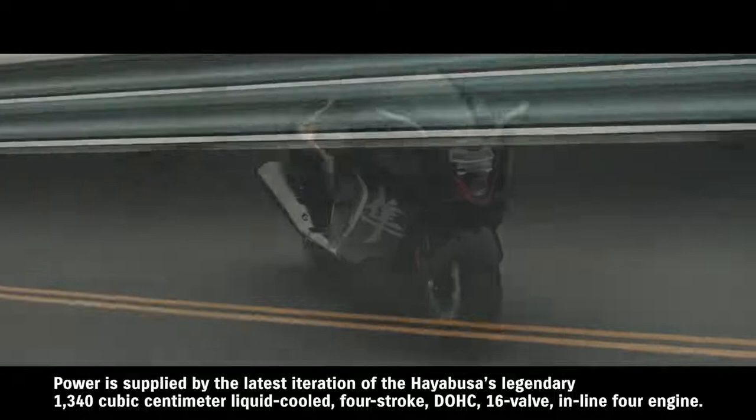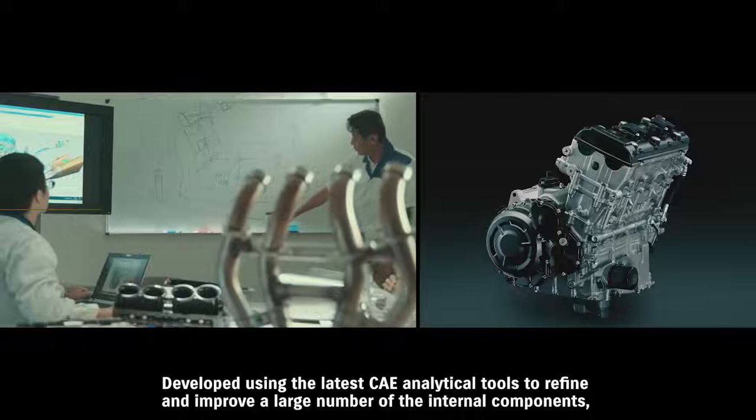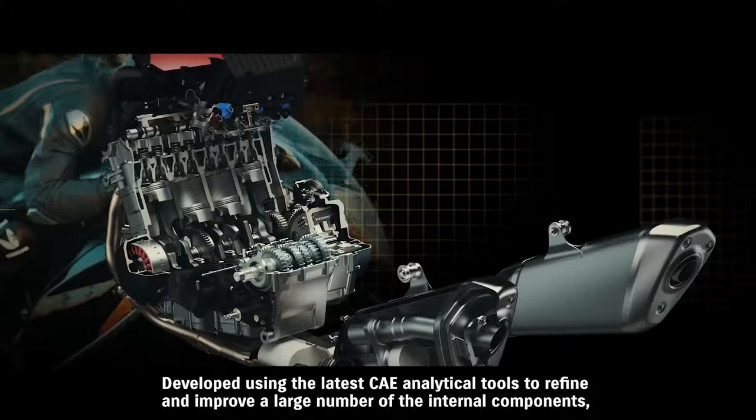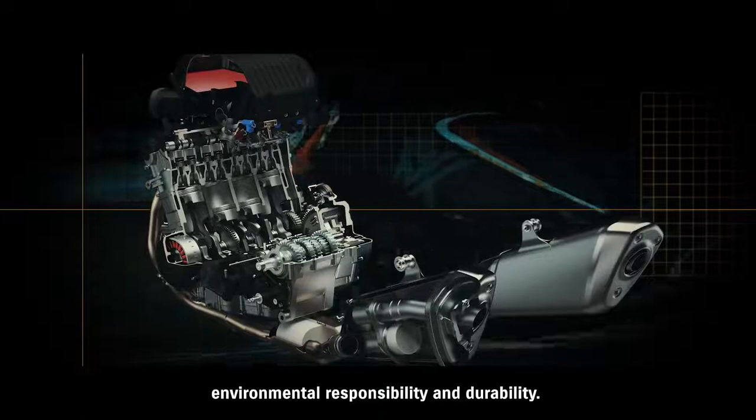Power is supplied by the latest iteration of the Hayabusa's legendary 1340 cubic centimeter liquid-cooled 4-stroke DOHC 16-valve in-line 4 engine. Developed using the latest CAE analytical tools to refine and improve a large number of the internal components, the new engine continues to deliver ultimate performance potential, while at the same time improving combustion efficiency, environmental responsibility, and durability.